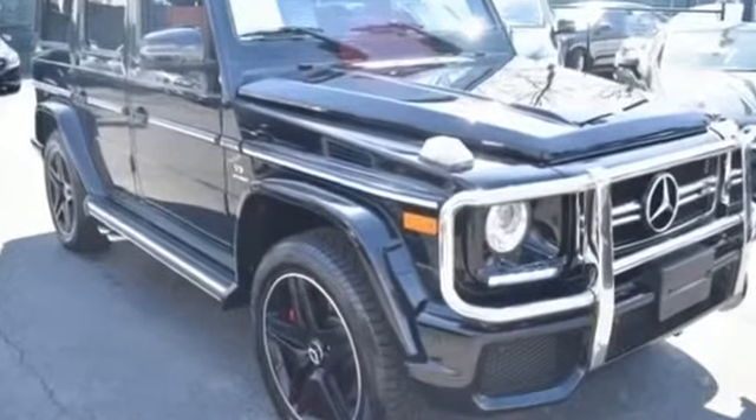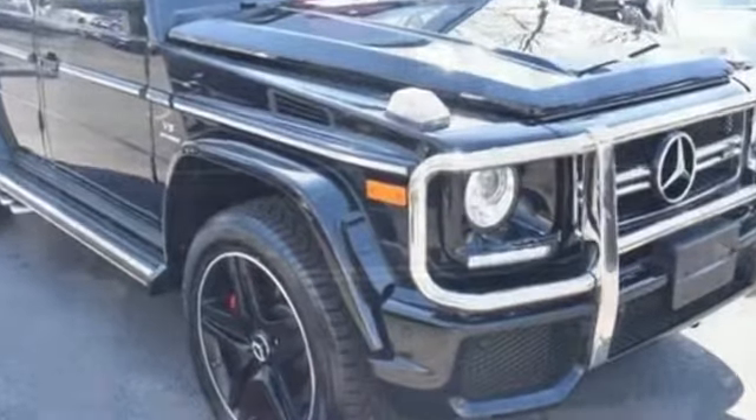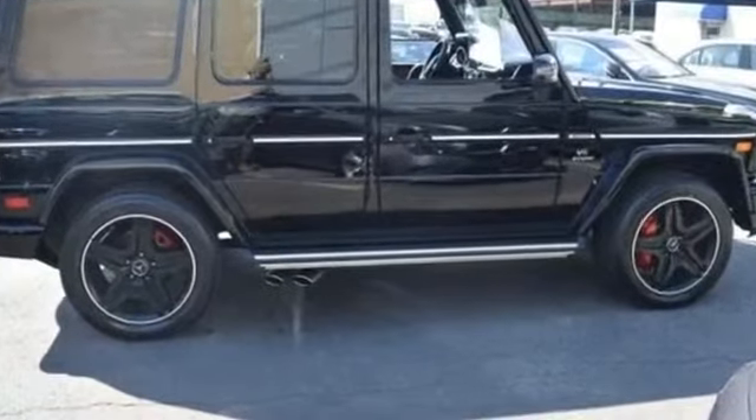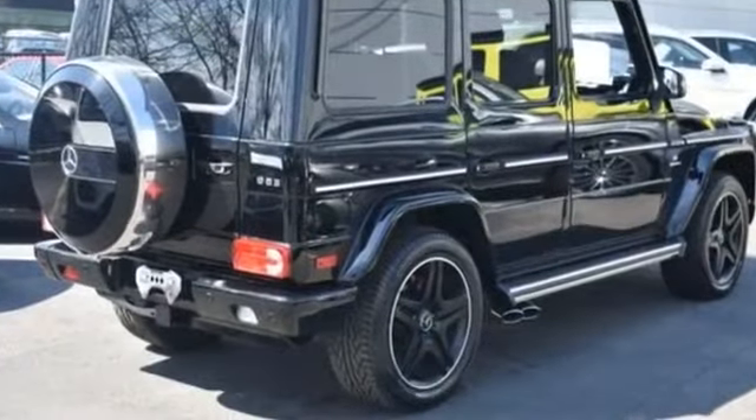2017 Mercedes-Benz G-Class with less than 20,000 miles on the odometer. This SUV offers space as well as power and performance, designed with its driver and passengers in mind, with features like these.